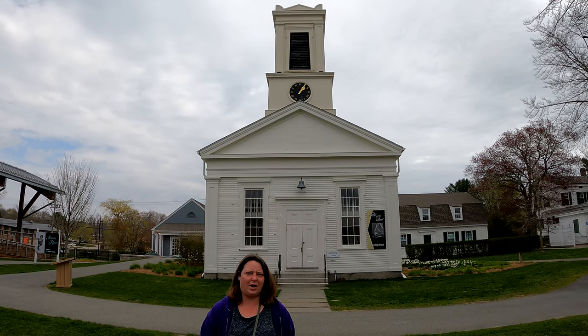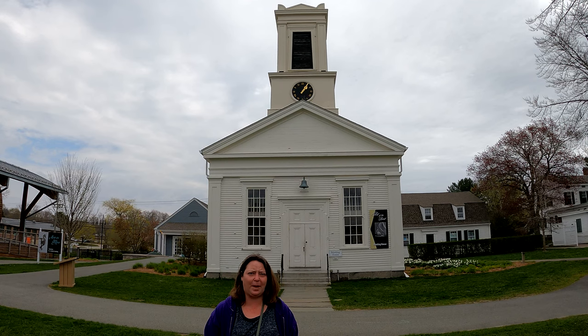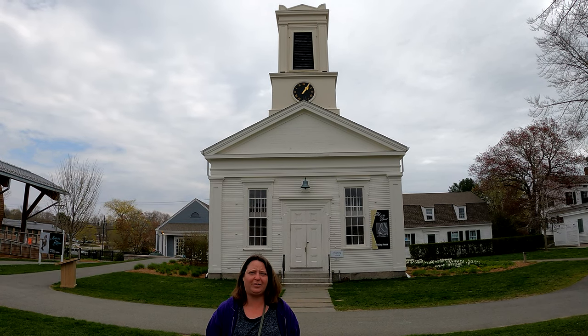This is the Aloha Meeting House. It was built in 1851 and served as the Baptist Church in Greenmanville. It was moved here sometime around 1955.